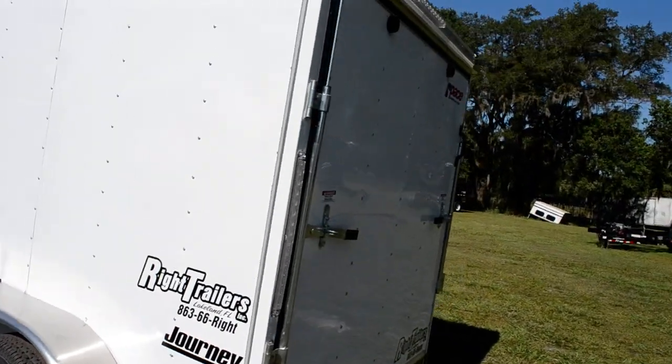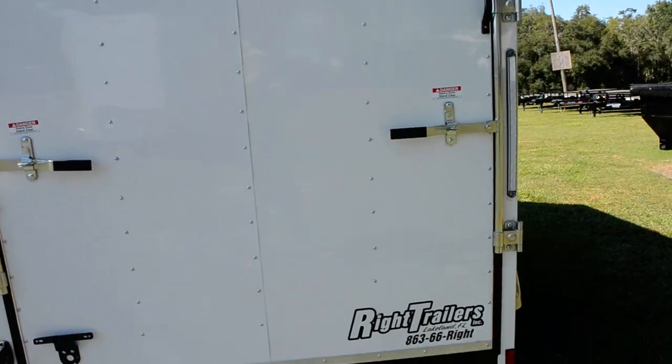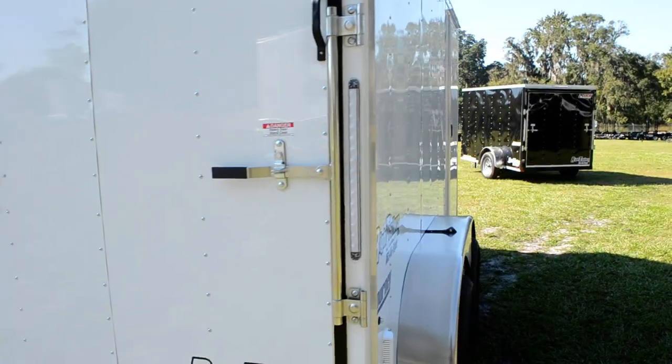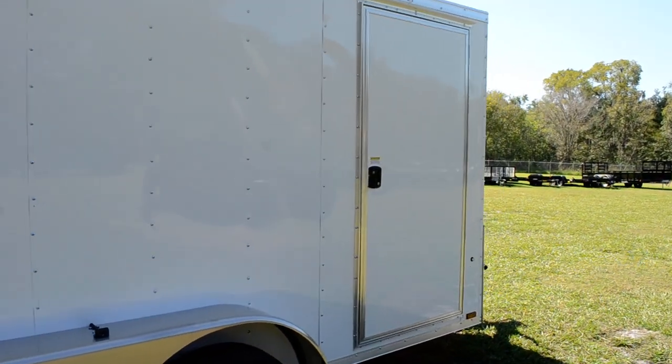A rear ramp door with bar locks, flow through vents, and a 32 inch side door with flush lock.